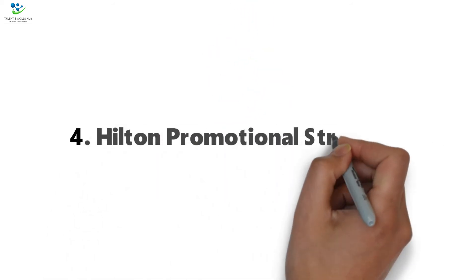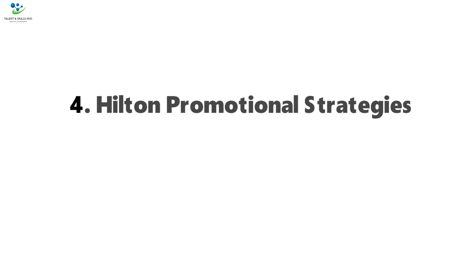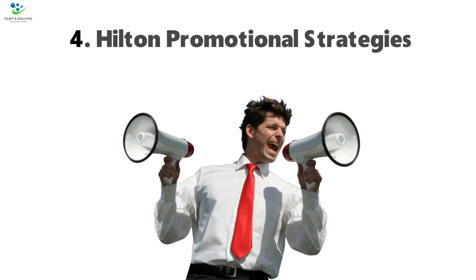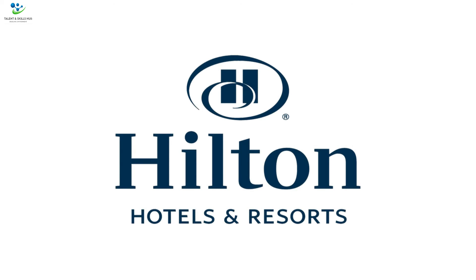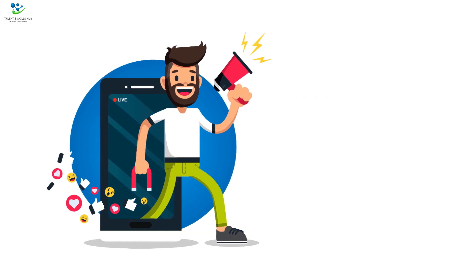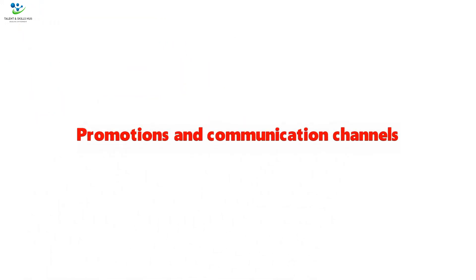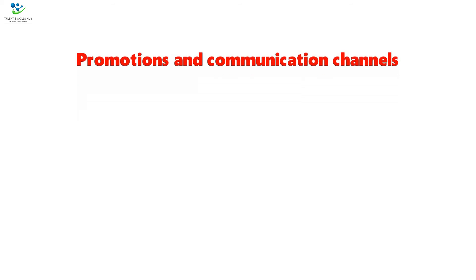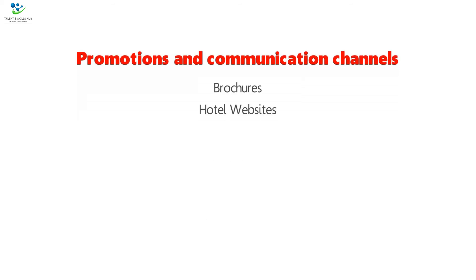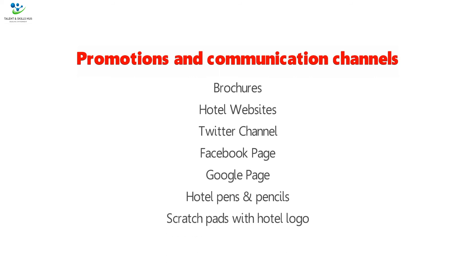4. Hilton Promotional Strategies. Promotional strategies are needed to market a brand. Hilton enjoys a dedicated promotional team, and advertising and promotions are done mainly through the internet. Public relations and publicity have been given a major role to ensure the promotion mix is realized. Promotional and communication channels used include brochures, hotel websites, Twitter channel, Facebook page, Google page, hotel pens and pencils, scratch pads with hotel logo, and TV commercials.